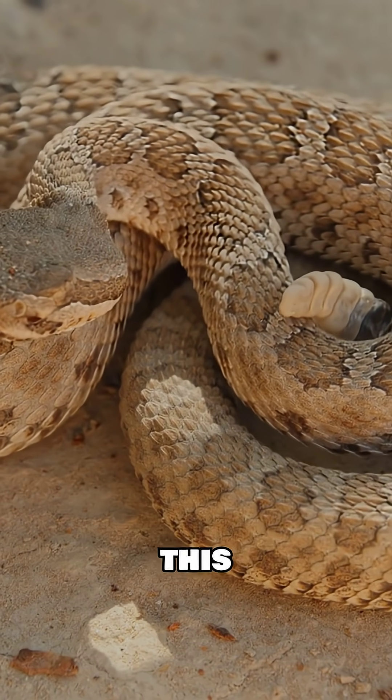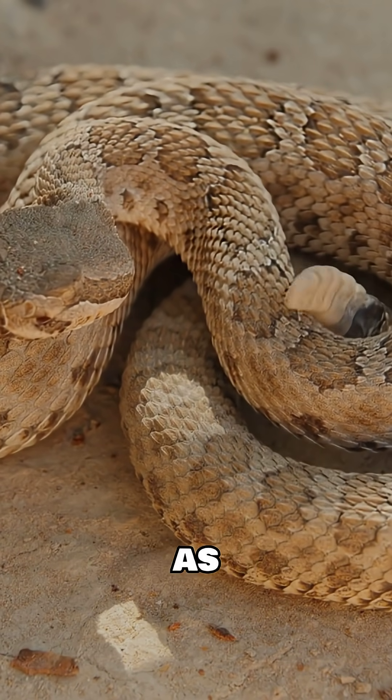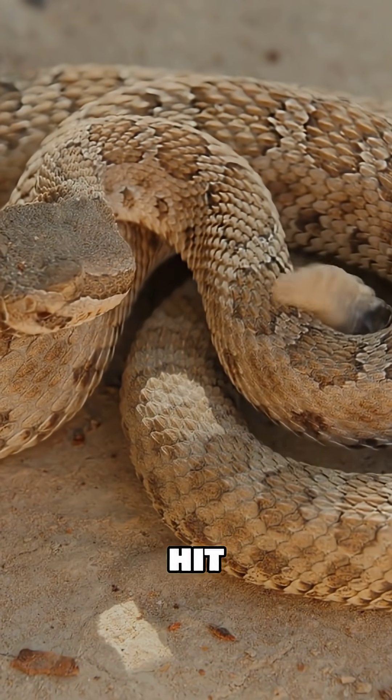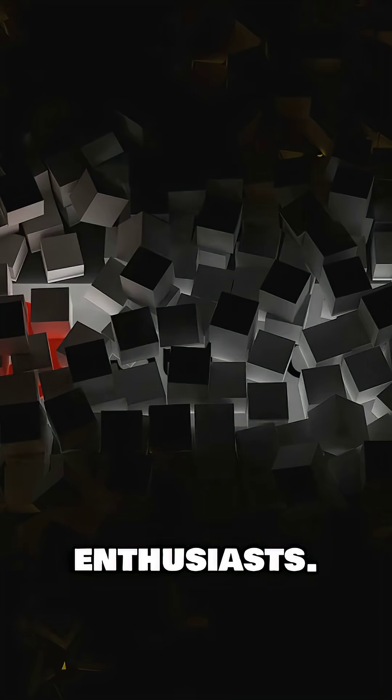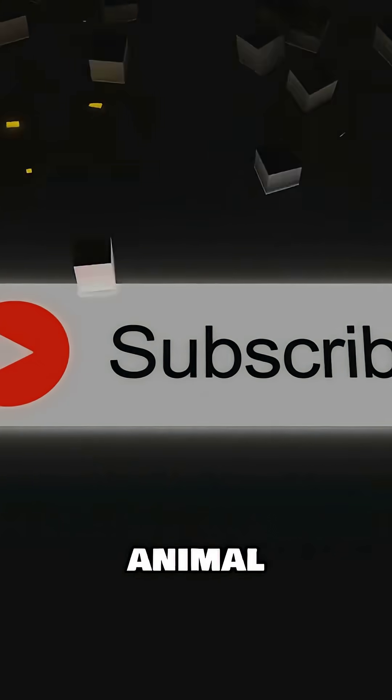If you found this deep dive into rattlesnake vision as fascinating as we did, hit that like button. Share this video with fellow science enthusiasts, leave a comment below with what other animal superpowers you want us to explore next, and don't forget to subscribe for more amazing science content.